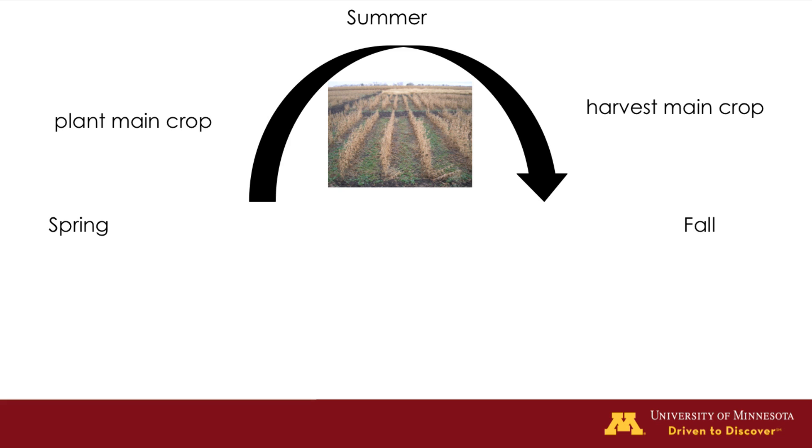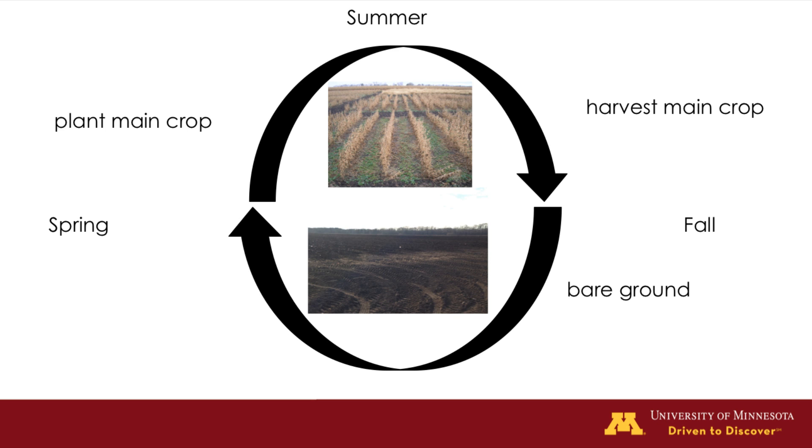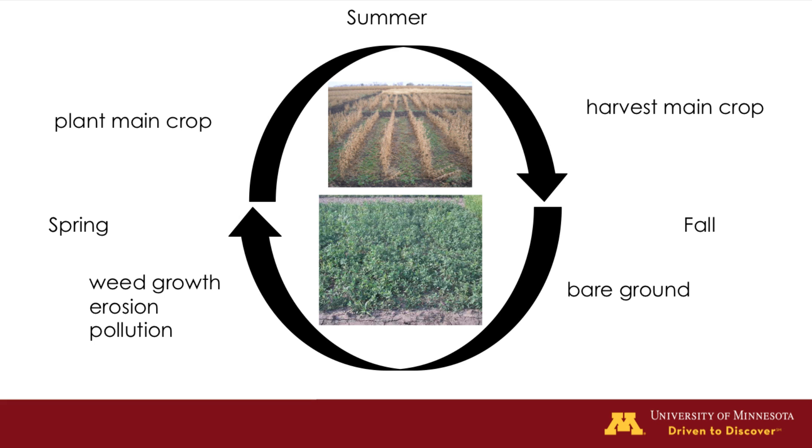Currently in Minnesota and much of the Midwest, our main row crops like corn and soybean are planted in the spring and harvested in the fall. From the time after harvesting in the fall until planting again in the spring, the barren ground has been shown to lead to spring weed growth, topsoil loss, erosion, nutrient leaching, and water pollution.